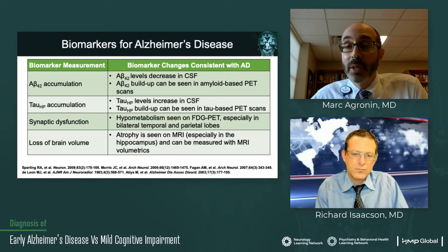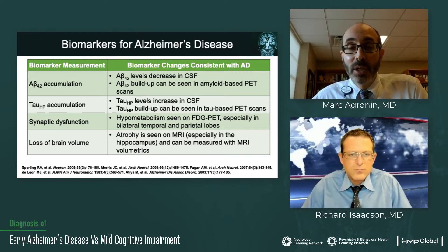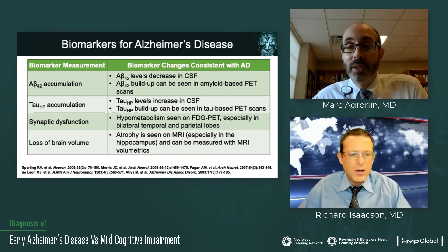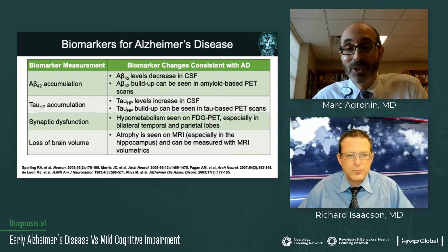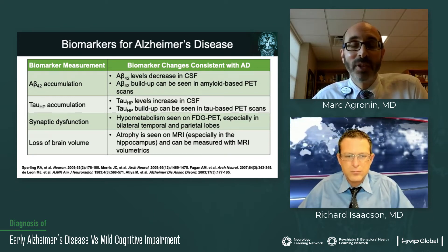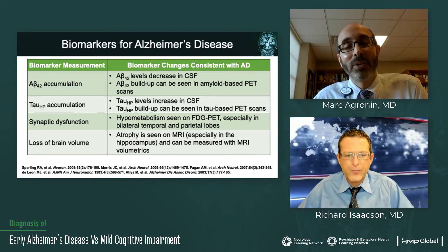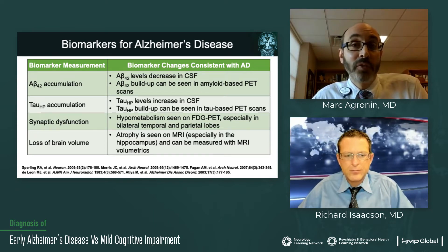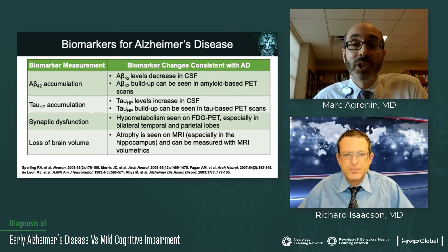We also have agents that can light up tau on a tau-based PET scan. We look for a loss of metabolism using a PET scan that uses fluorodeoxyglucose — a radioactive form of sugar solution. In particular for Alzheimer's disease, we're looking for a very characteristic pattern of loss of metabolism specifically in bilateral temporal and parietal lobes. And finally, we look for atrophy, especially disproportionate atrophy in the hippocampus and surrounding entorhinal cortex, on an MRI — or an MRI that uses volumetrics can do that.